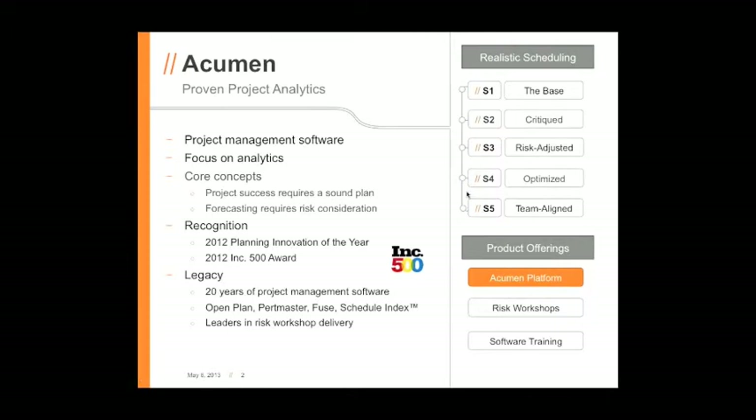Let me talk a little bit about Acumen. The key word to me here is analytics — proven project analytics. We've been developing project management software with a strong focus on analyzing the plan, assessing the quality of the forecast, using risk management principles to really run the forecast through the ringer, modify the forecast if needed, optimize and accelerate the plan, and then go to a team-aligned plan.